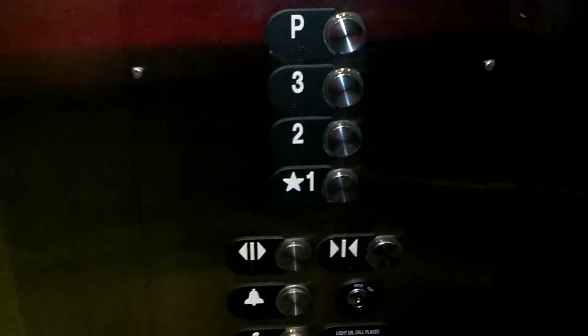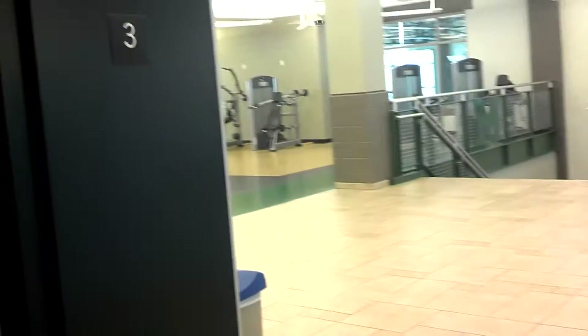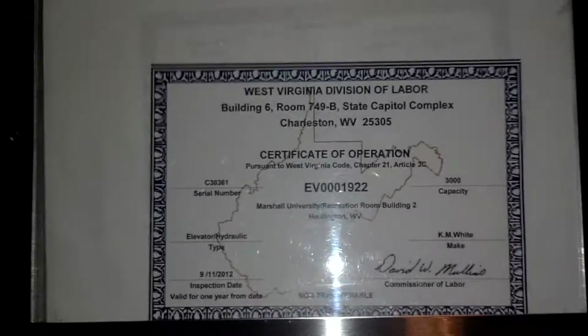Here we are at 3. Going back down to 1. The KM white that it's referring to is in the Student Center — Student Union, whatever you want to call it. Let me get closer. Maybe the light will help — not really. It's still pretty low light in here. You can see there a little bit what the walls look like. There's two lights out in here, so that's part of the problem.